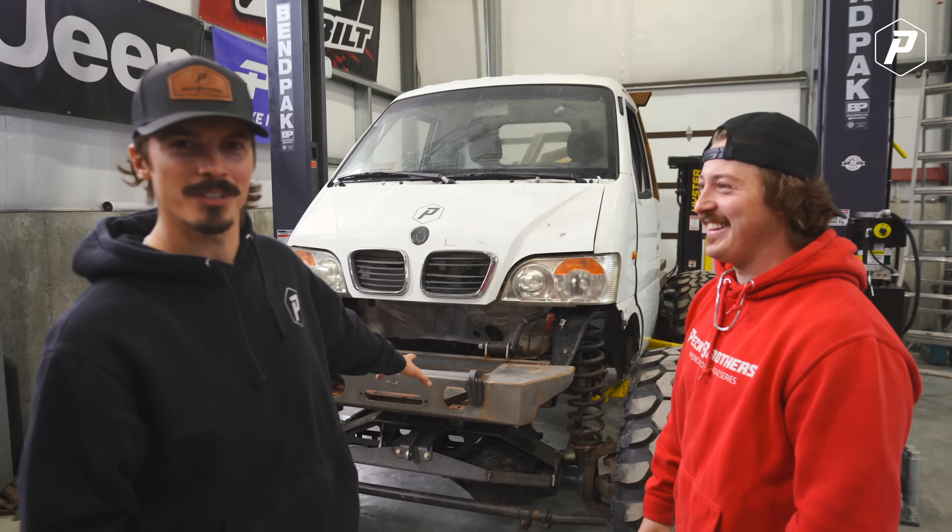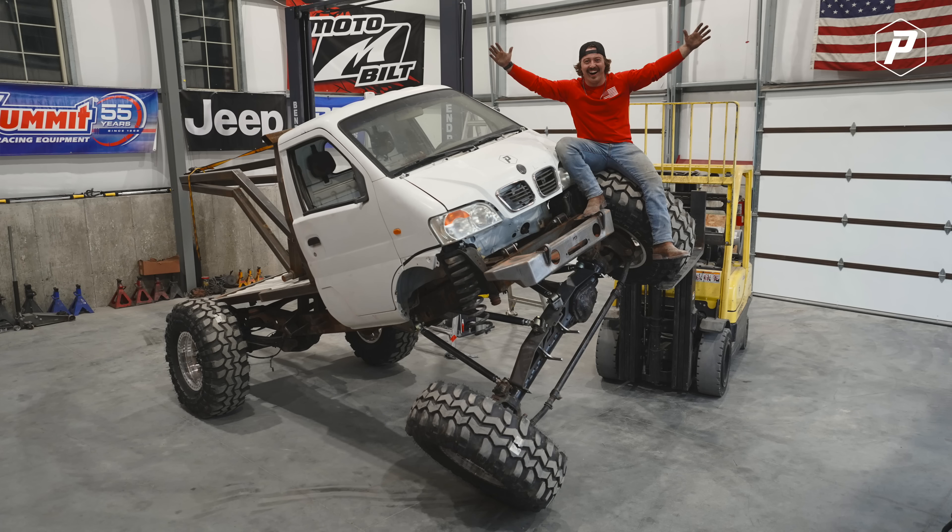I love getting up here. I wasn't here when they finished the four-link last week, and seeing what they did - I just want to get this thing done. It looks freaking good.